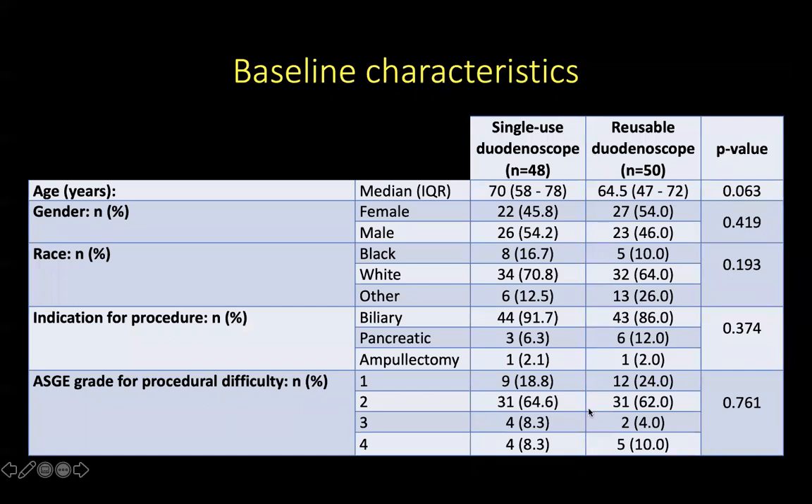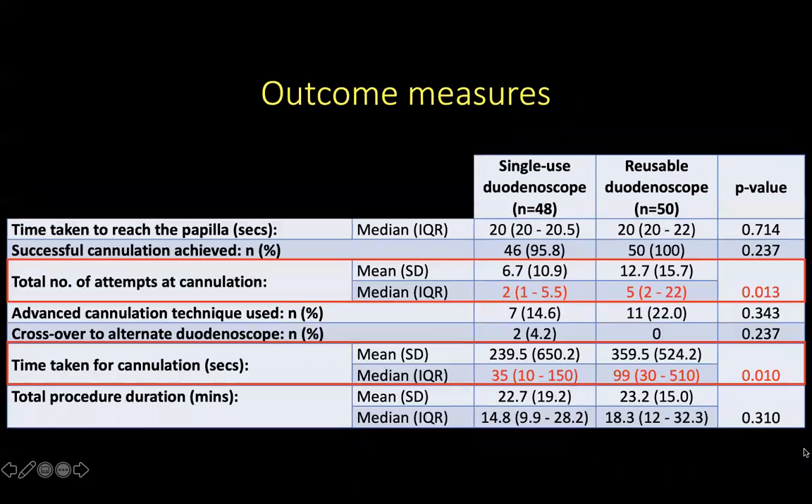The majority of our patients who underwent ERCP had ASG grade procedural difficulty ranging from 1 to 2, and the proportion of patients with grade 3 and 4 difficulty was smaller at around 15%. When looking at the outcome measures, the rate of successful cannulation was not different between the two groups — 96% for single-use and 100% for reusable. However, the total number of attempts at cannulation was significantly lower for the single-use group compared to the reusable group.